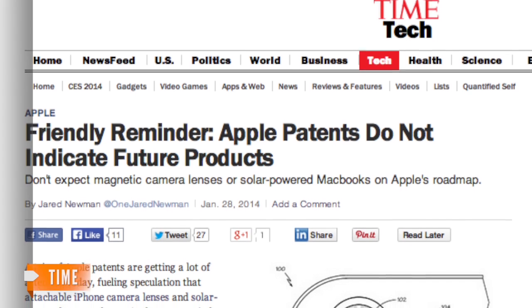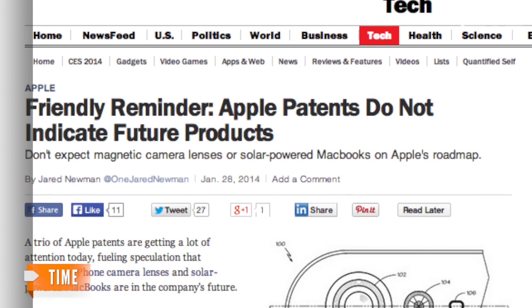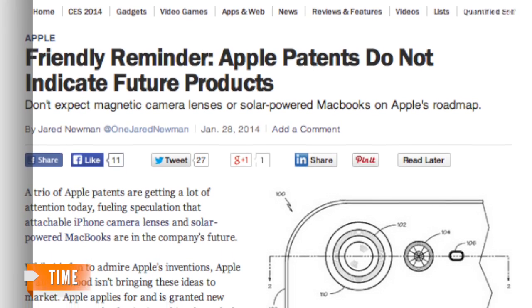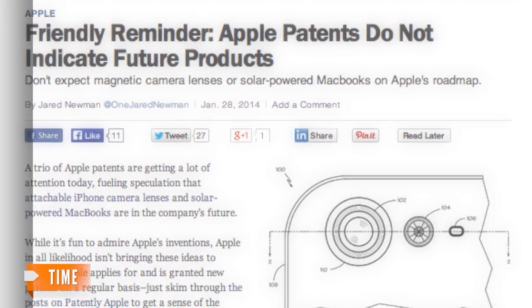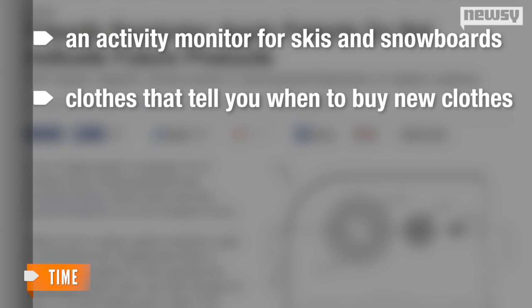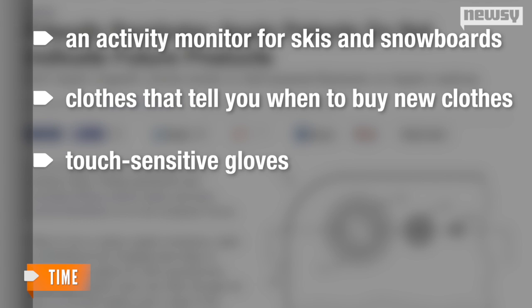It doesn't currently exist. And as a Time writer points out, it may never exist. In a piece aptly called 'Friendly Reminder: Apple Patents Do Not Indicate Future Products,' he provides a few other products that Apple has patented but never made, like an activity monitor for skis and snowboards, clothes that tell you when to buy new clothes, and touch-sensitive gloves.